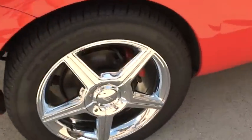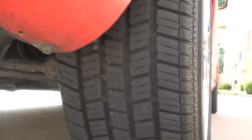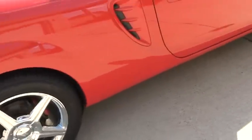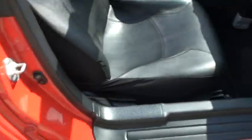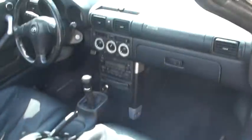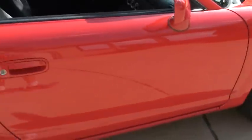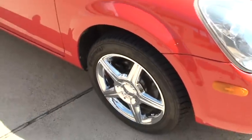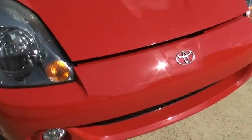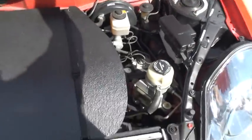Nice chrome wheels, 205/55/16 with good tires. Air intake for the engine. Four wheel disc brakes. Spare tire area and brake components. Radiator.